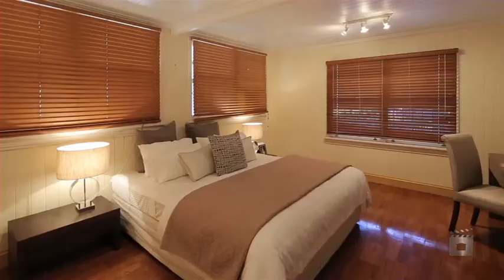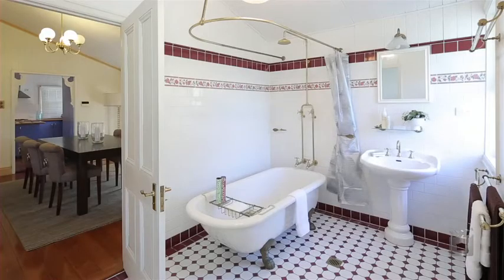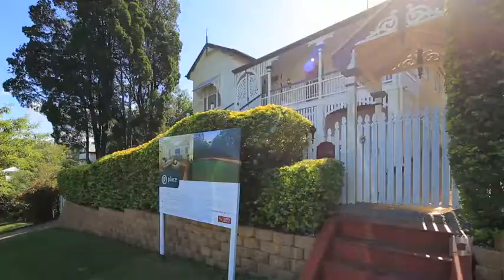Features include four bedrooms, a separate study and loads of storage throughout. This residence also offers easy access to the many amenities of Rosalie, Paddington and Toowong.